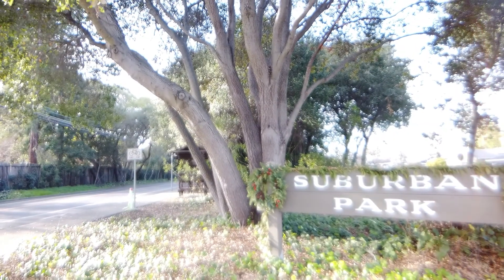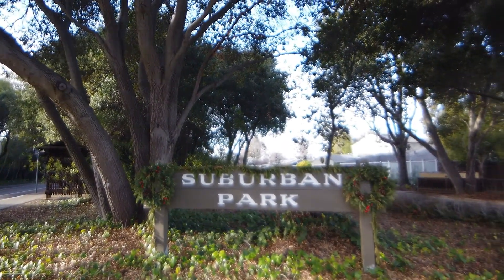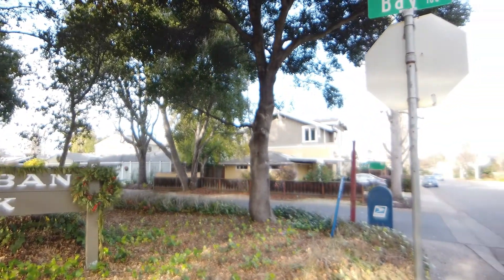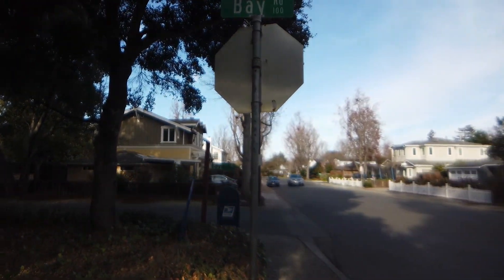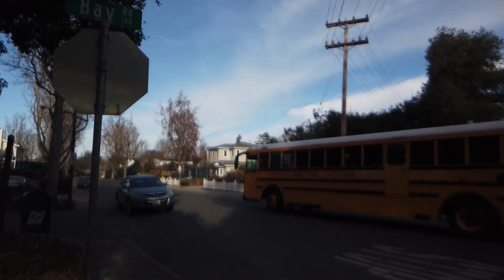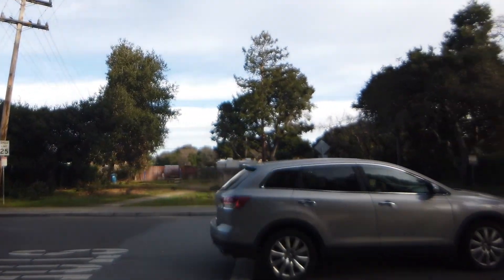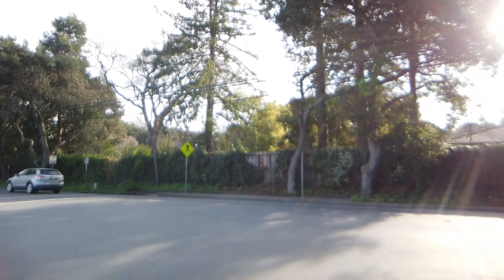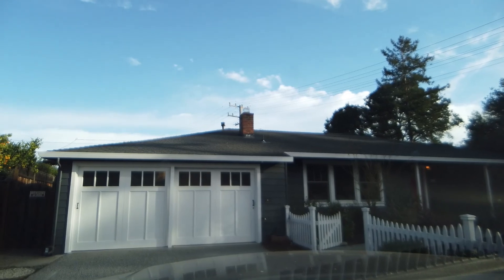Before we start driving, I wanted to give you a little panorama of the street. This is the Suburban Park sign, and here it's really mature landscape with a lot of big trees. And then here is Bay Road — as I mentioned, the other side of Bay Road is Atherton. So now let's start our neighborhood tour.